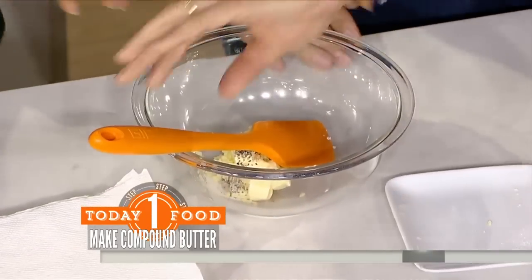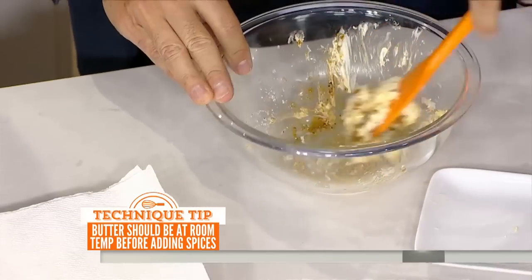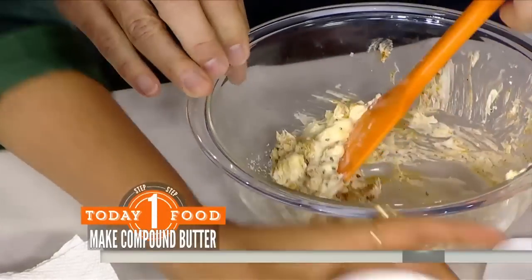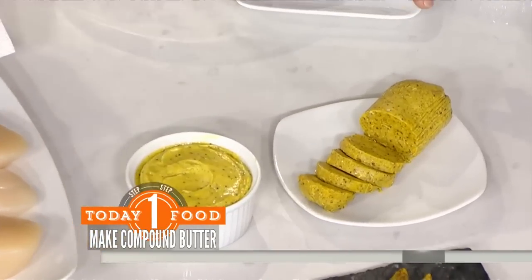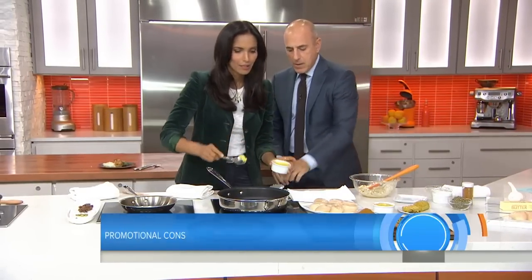I want you to mash this up. And by the way, curry doesn't mean spicy — a lot of people think that, but it really doesn't mean spicy at all. Use a mild curry powder; you can get it at any grocery store. You just want to mix that up, then put it in a ramekin like this and keep it in the fridge under plastic wrap. You can also make a log with it if you want. Will it last a while? Yes, it will last for a long time.